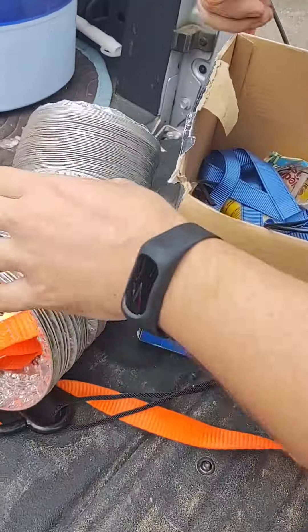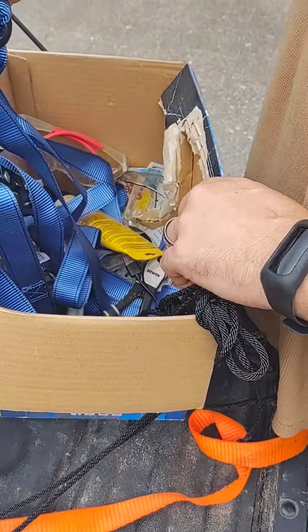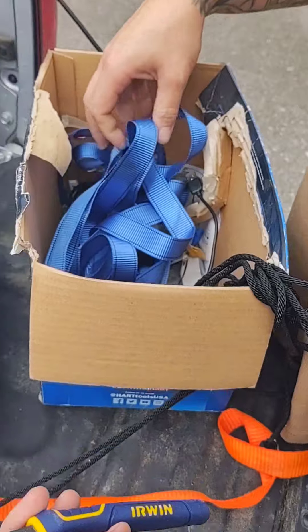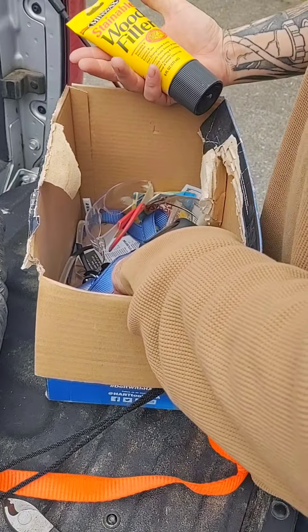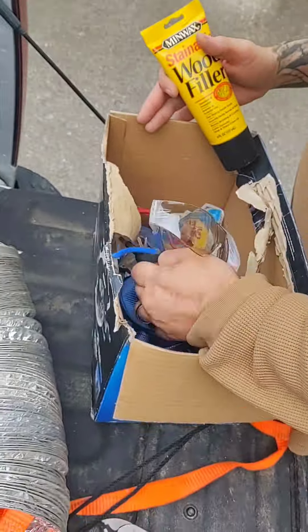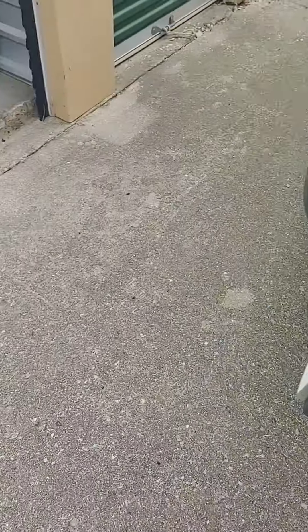What kind of tools you got in there? Let's see — that's a good brand, Cobalt. Not bad, not bad. This is for grow lights.